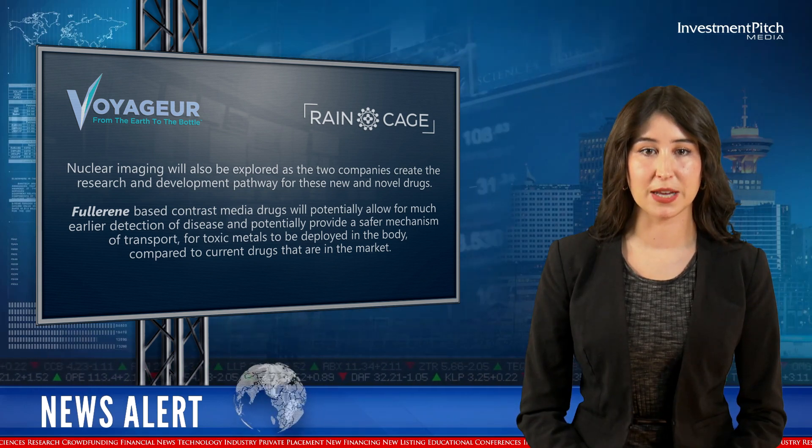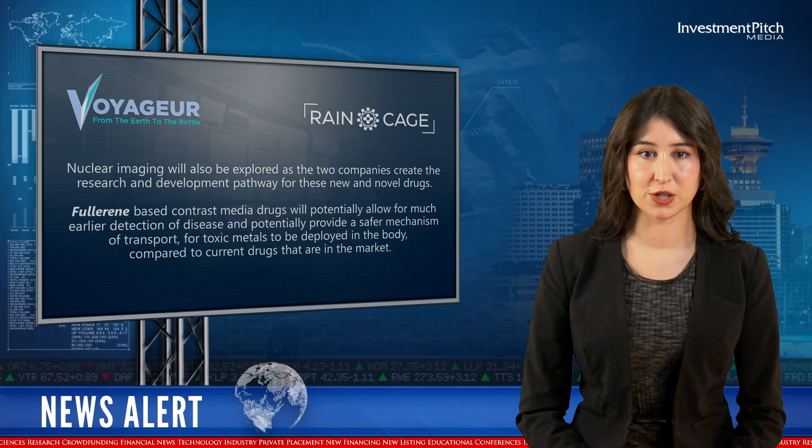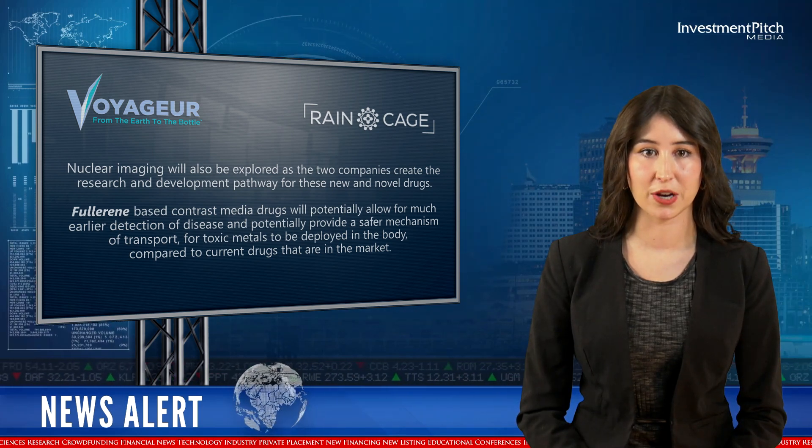Fullerene-based contrast media drugs will potentially allow for much earlier detection of disease and potentially provide a safer mechanism of transport for toxic metals to be deployed in the body compared to current drugs that are on the market.